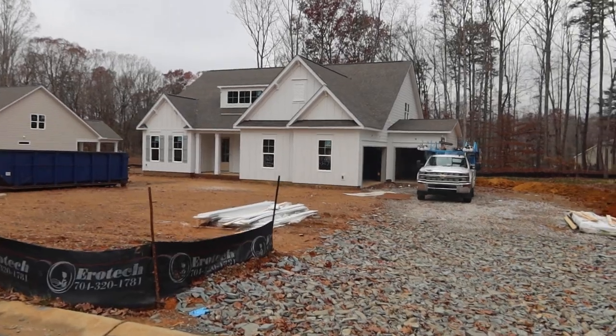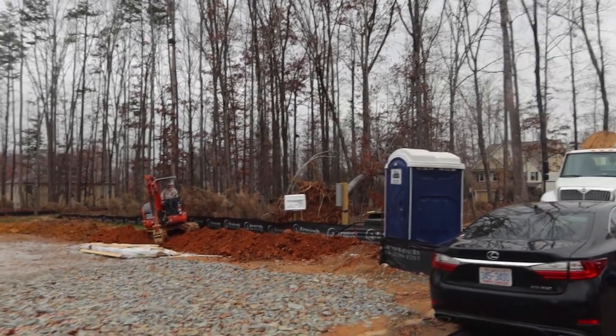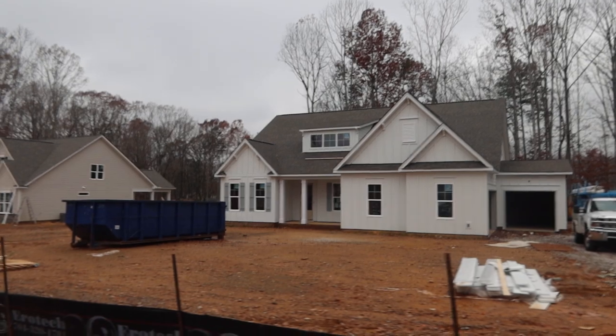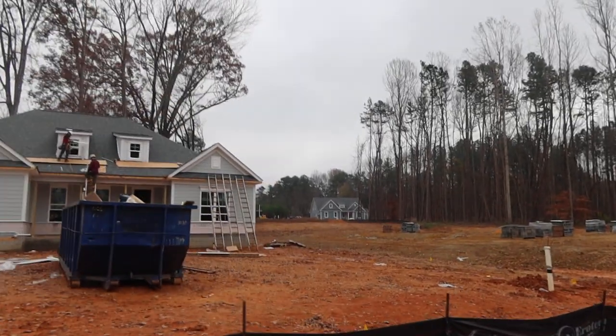The dirt is moving and houses are coming up. That one there has a two-car side load and then a one-car. That's actually one of my YouTube subscribers building, and we've got another one building across the street — pretty exciting for me to know that these simple videos can be helpful when you're shopping for a home.